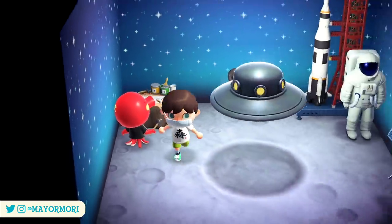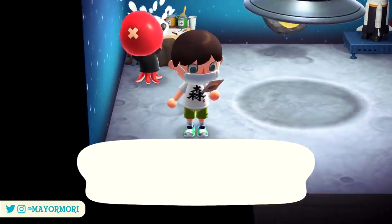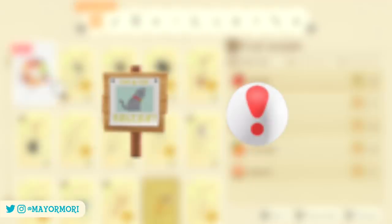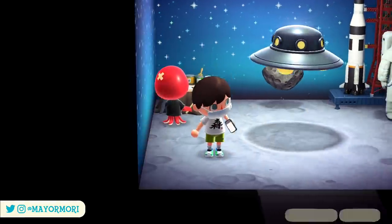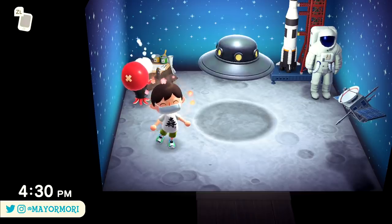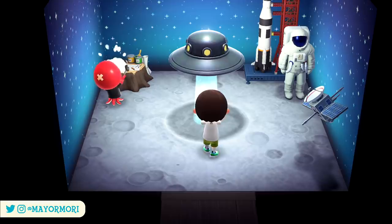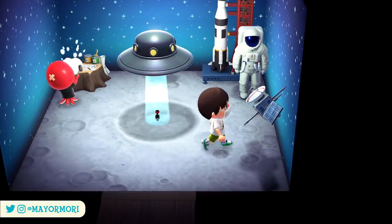Their personality type also determines what DIY recipes they can give you, especially when they're crafting away inside their houses. For example, the recipes for the plain wooden shop sign and the pitfall seed can only be obtained from Jock villagers. So if you're wondering why you still haven't found a specific item, it's probably because you don't have that personality type on your island. In total there are 8 personality types so it's a good idea to have at least one of each living nearby. Plus if you're getting a lot of duplicates, maybe it's time to get some new villagers moved in.